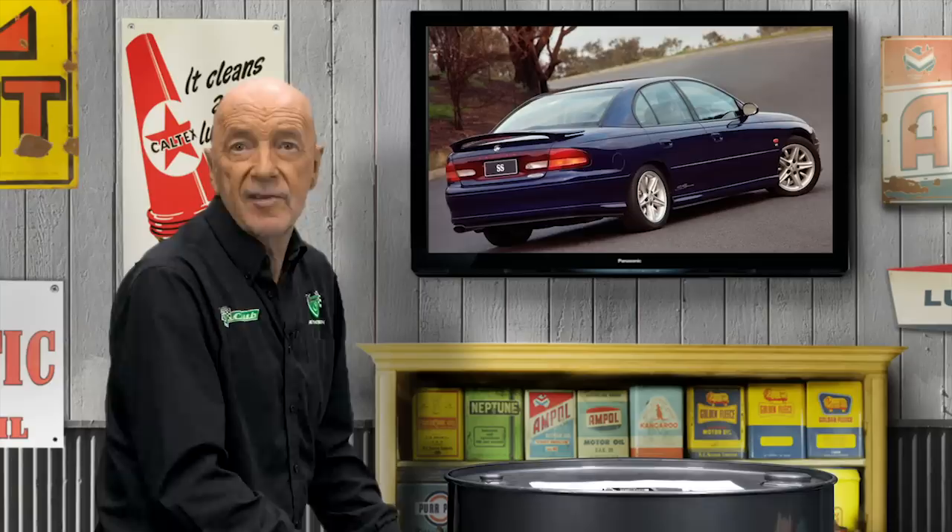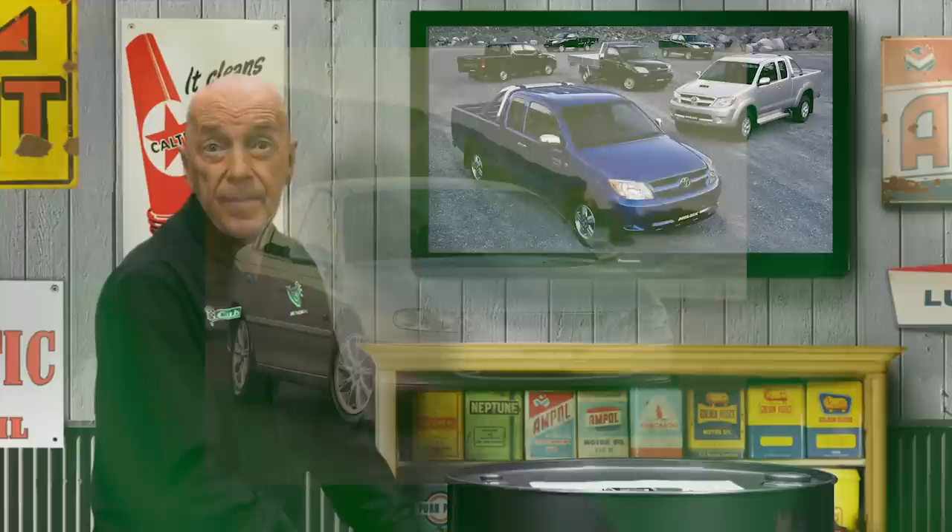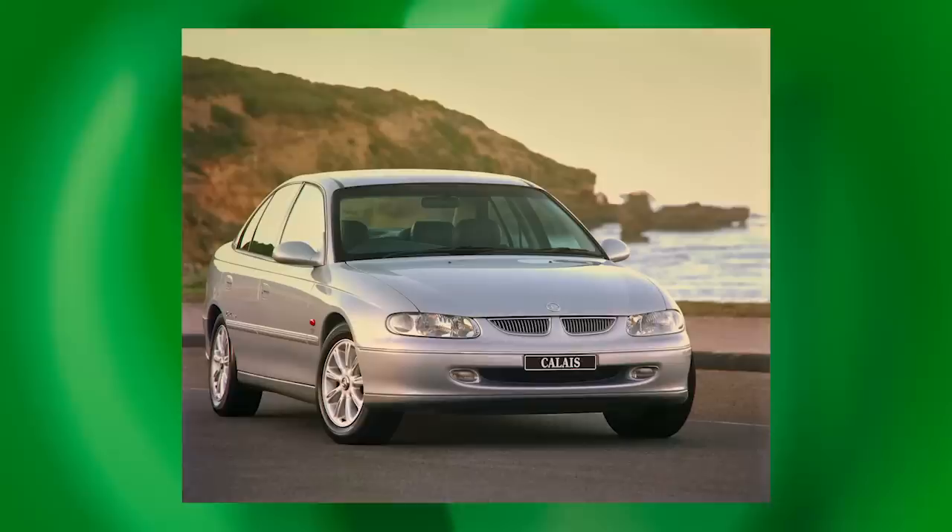Buyers loved the VT from day one. So superior to the Falcon was it perceived to be that Ford Australia never again seriously challenged the Commodore's position as Australia's top-selling car. When such challenges eventually arrived the following century, they came from cars like the Toyota Corolla, Mazda 3 and Toyota Hilux — not the Falcon.